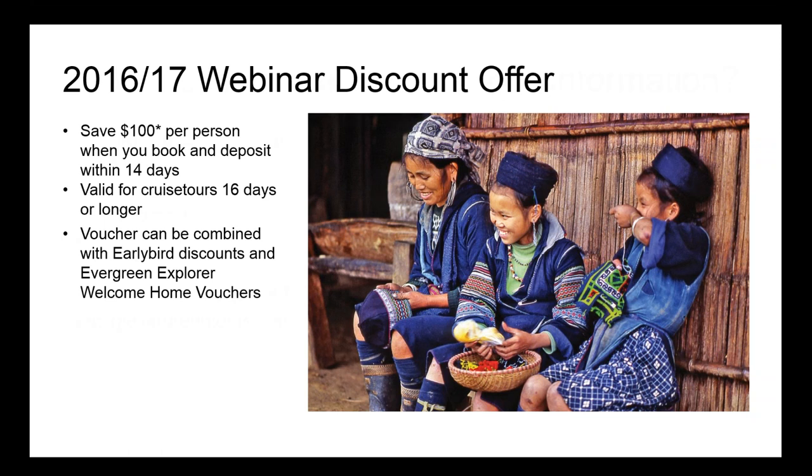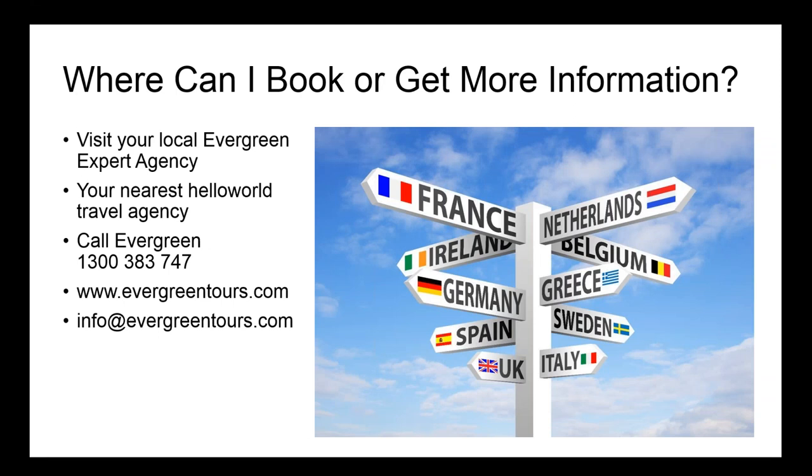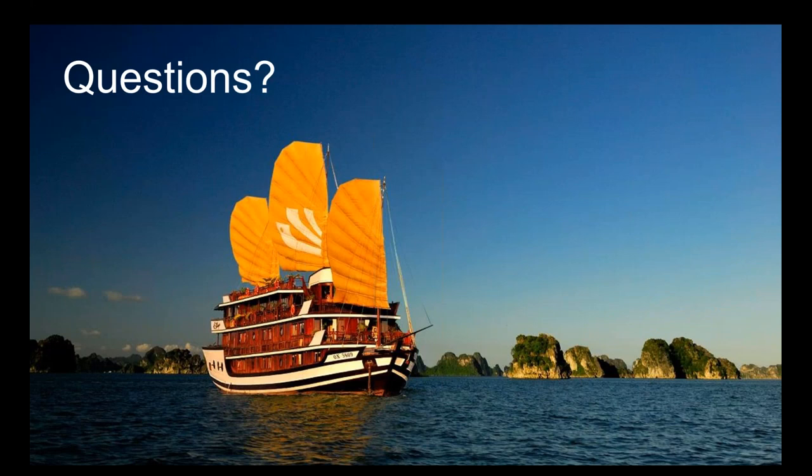As a special thank you for attending today, there's a webinar discount of $100 per person if you book and deposit within 14 days — valid on cruise tours of 16 days or longer, and combinable with early bird deals and Evergreen Explorer welcome home vouchers. You can book through your local Evergreen Expert travel agency, Hello World agency, call us directly, visit our website, or email us at info@evergreentours.com.